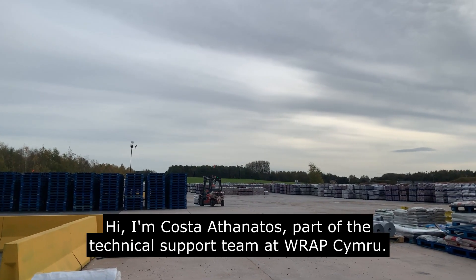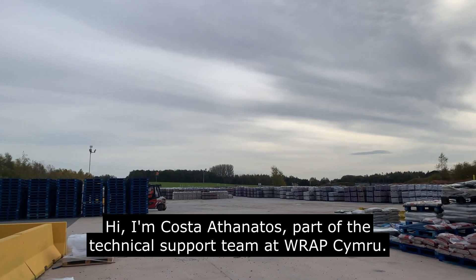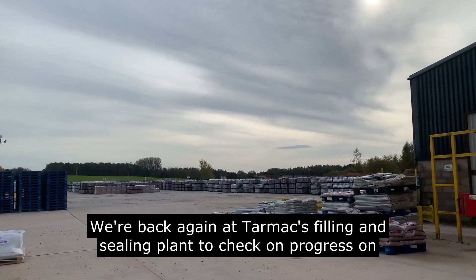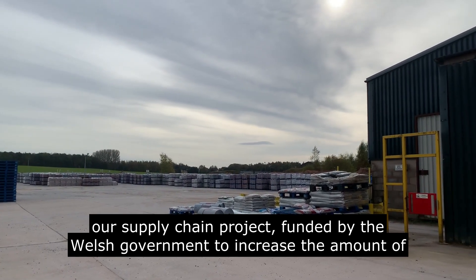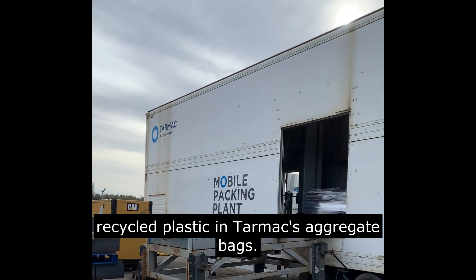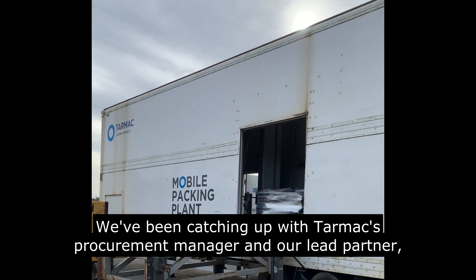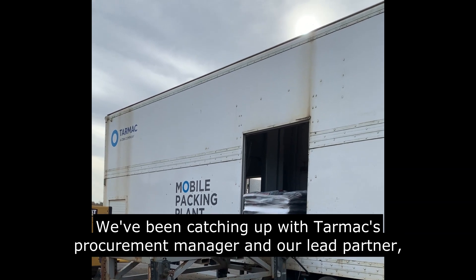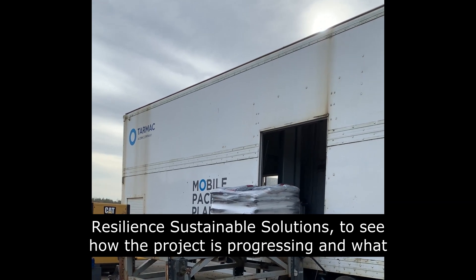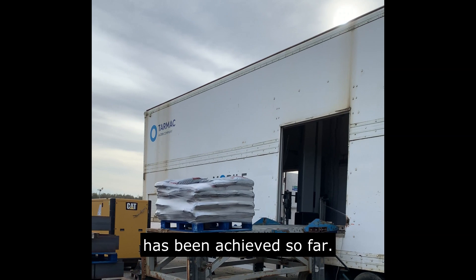Hi, I'm Gustaf Analdos, part of the technical support team at RAP Cymru. We're back again at Tarmac's filling and sealing plant to check on progress on our supply chain project, funded by the Welsh Government, to increase the amount of recycled plastic in Tarmac's aggregate bags. We've been catching up with Tarmac's procurement manager and our lead partner, Resilient Sustainable Solutions, to see how the project is progressing and what has been achieved so far.